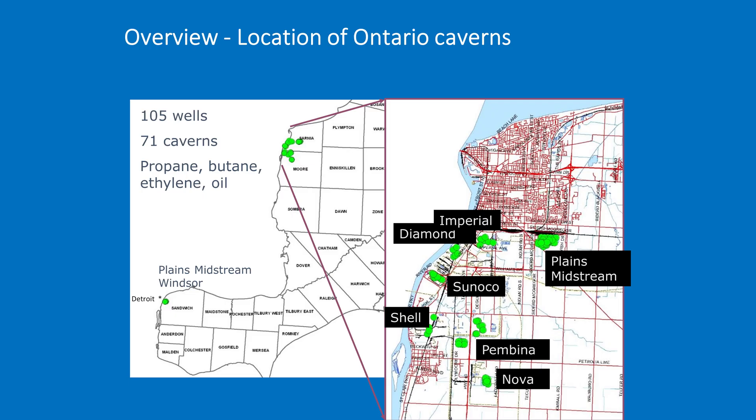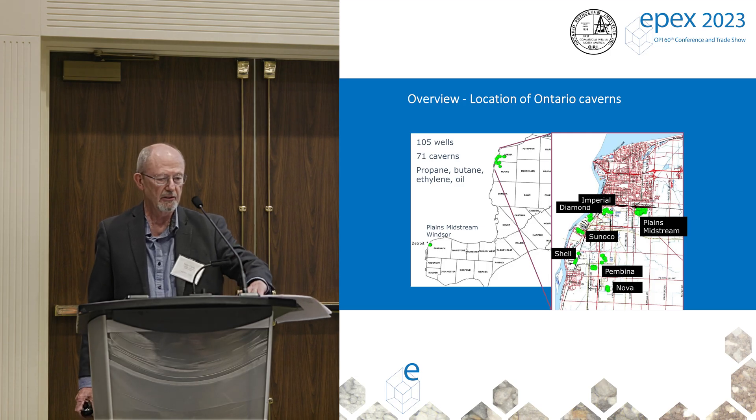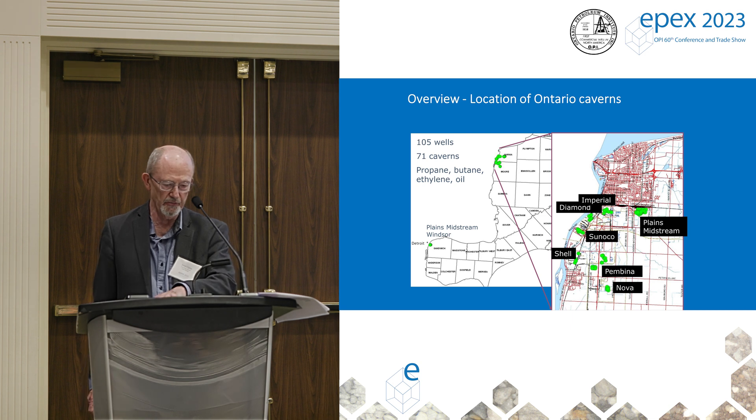This slide shows the location of Ontario caverns — in the southwest corner of Southern Ontario. You can see the Windsor area, and the inset is for Sarnia. There are 105 wells and 71 caverns. They're storing propane, butane, ethylene, and oil — hydrocarbons that are either liquids or become liquid when stored at depth where pressures are higher.